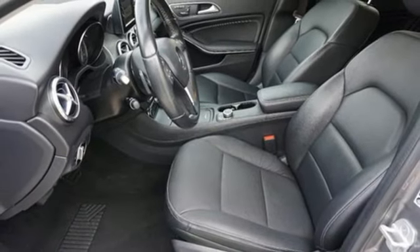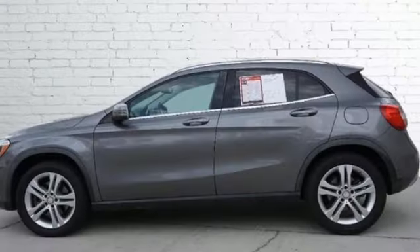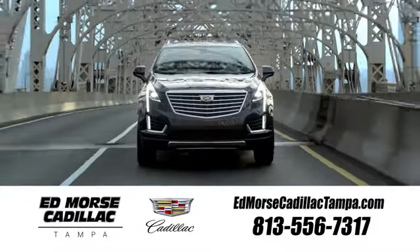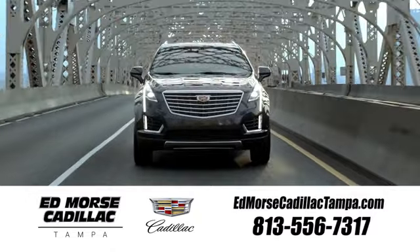To get the best, get a Mercedes-Benz. There's even more to see in person — take it for a test drive today. Visit our website at edmorsecadillactampa.com or call us today. For value and for service, it's Edmorse.